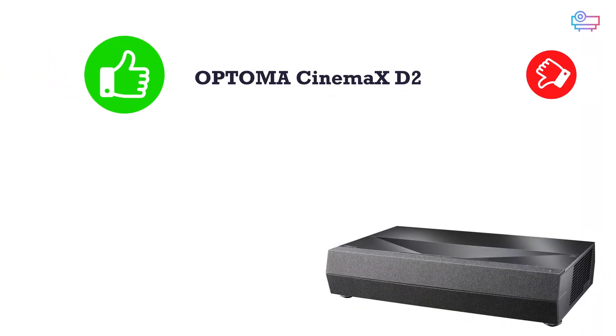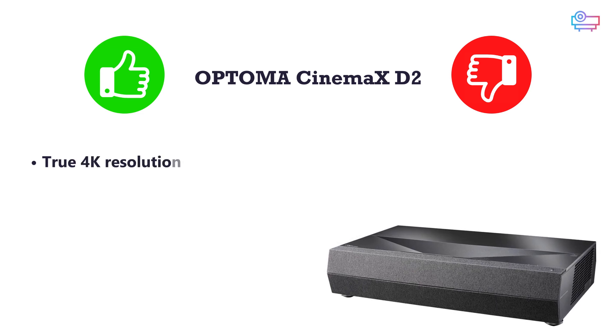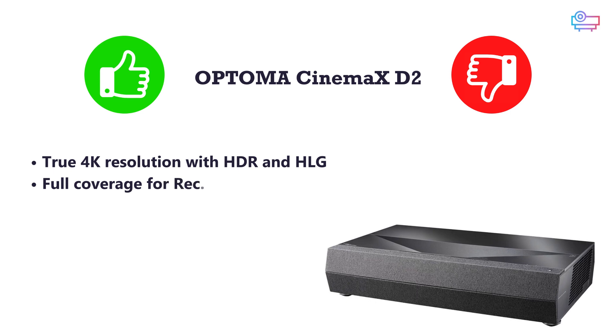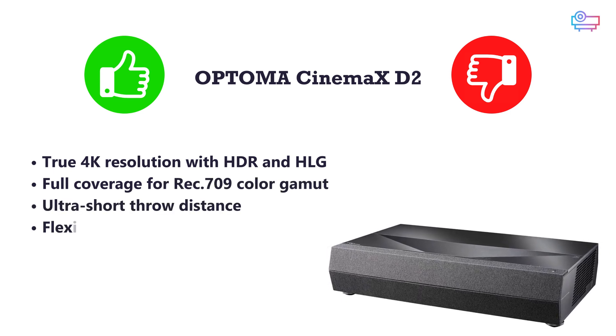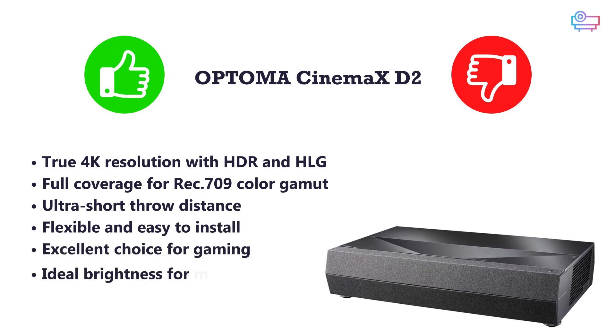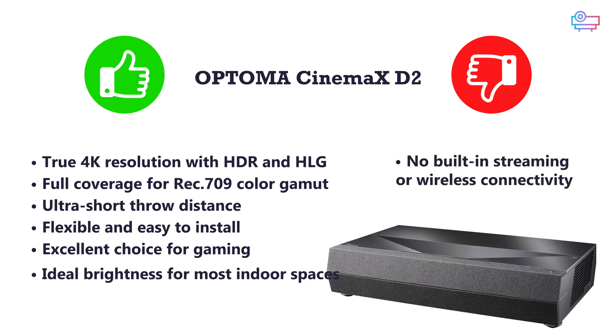Pros and cons for the Optoma CinemaX D2: Pros include true 4K resolution with HDR and HLG, full coverage for Rec. 709 color gamut, ultra-short throw distance, flexible and easy installation, excellent choice for gaming, and ideal brightness for most indoor spaces. The main con is no built-in streaming or wireless connectivity.